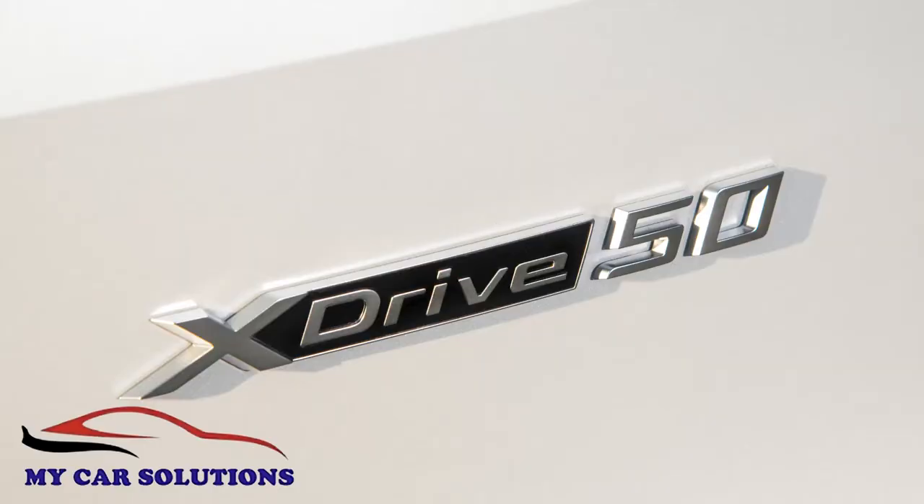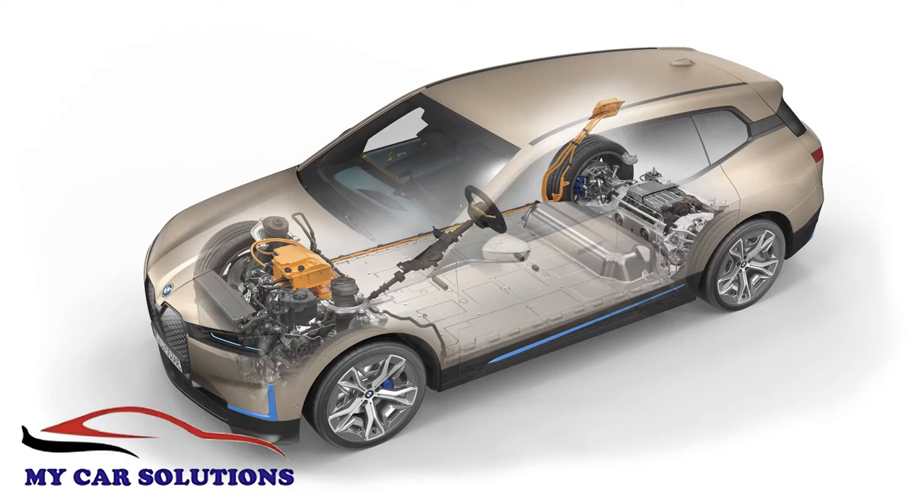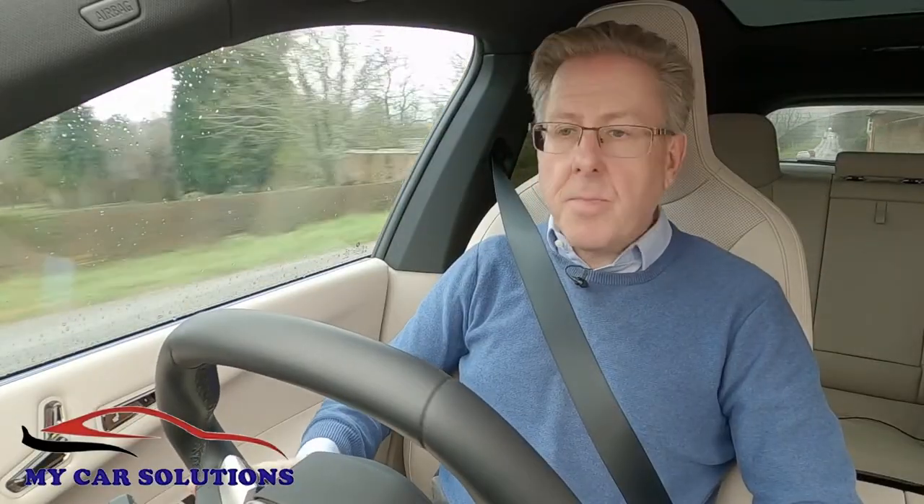The alternative iX xDrive50 flagship model has 523 horsepower, a 105.2 kilowatt hour battery pack with a range of up to 380 miles, and can get to 62 miles an hour in 4.7 seconds, on route to the same top speed.